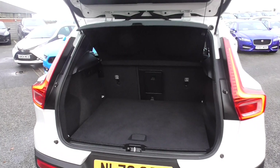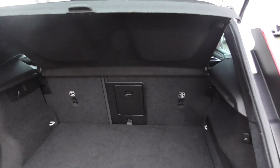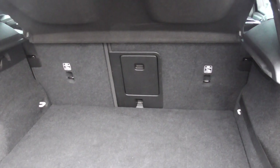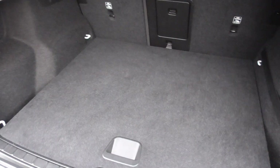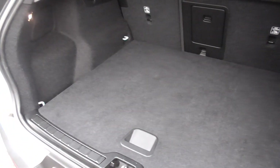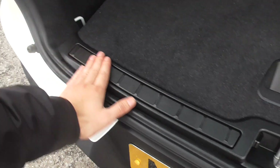Looking through to the boot — nice big boots on these. You've got a parcel shelf, split-folding rear seats, and a load-through liner as well. The boot floor is all in nice order, so it's never had any hard use — no scuffs, no spillages, no scratches from heavier items going in.